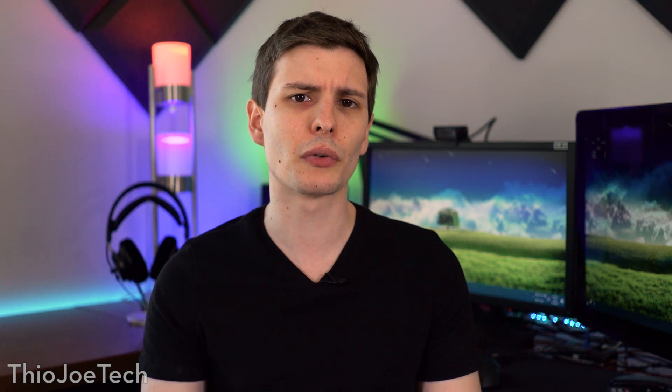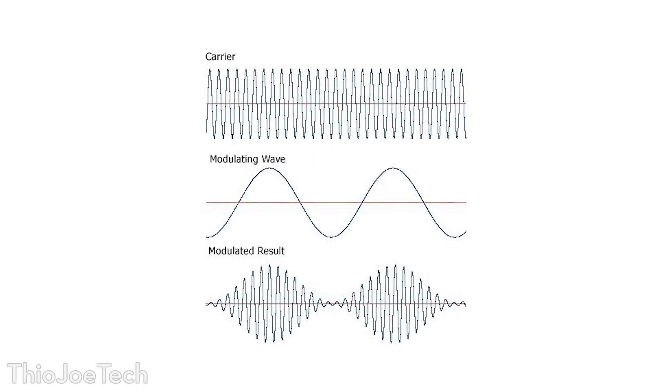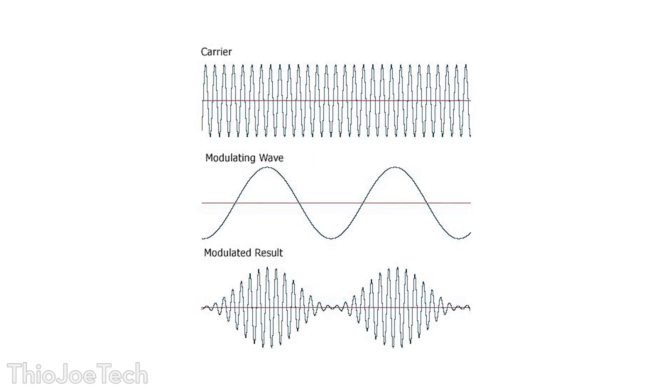First of all, yes 5 GHz is faster in general, but not exactly for the reason you might think. Most people assume that 5 GHz is a higher frequency, so that means it can transmit data faster, but that's not exactly the case. You see, 5 GHz or 2.4 are the carrier wave frequencies — that's the general frequency of the wave it's putting out — but the information is encoded or modulated in that frequency about the same way between the two. So just because it is a higher frequency doesn't mean that it is carrying more information per second by the frequency itself.